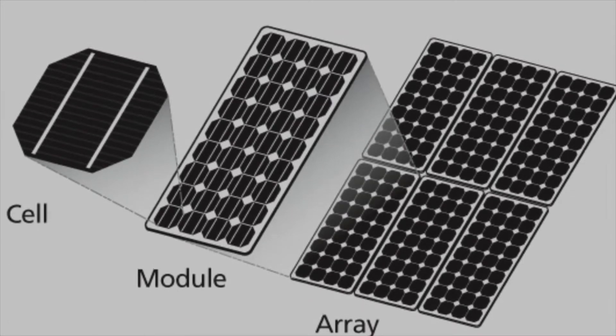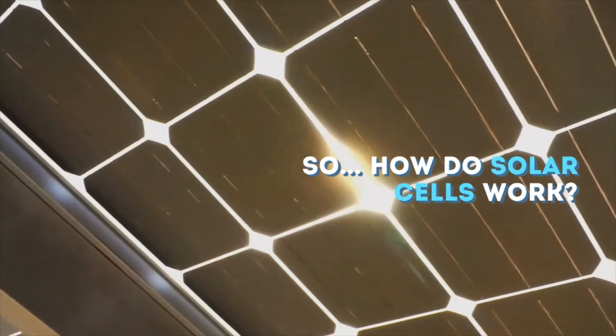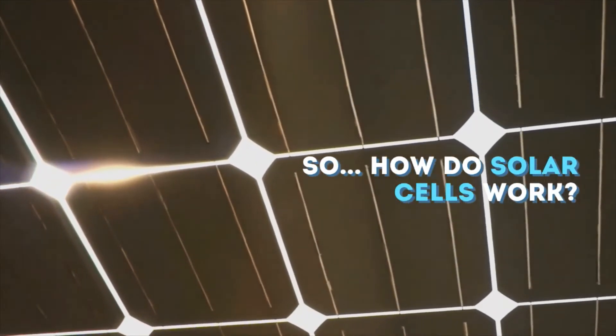For that reason, in this video I will describe in detail how the solar cells transform solar energy into electricity and how they form the solar panels and arrays that power our houses.